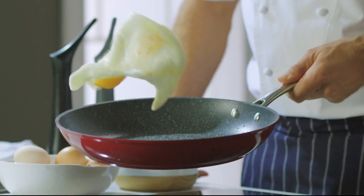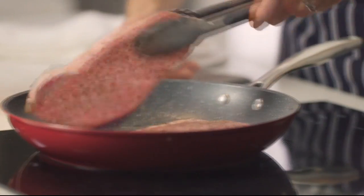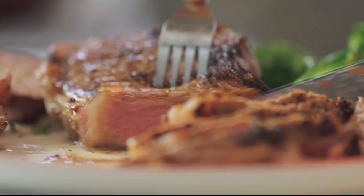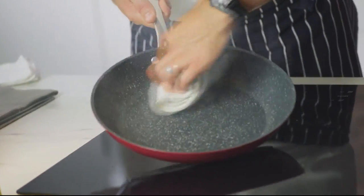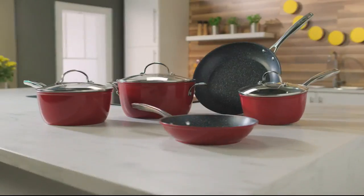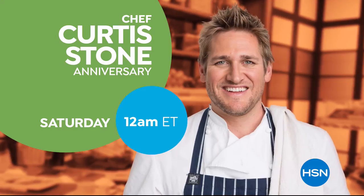I've spent a lifetime in the kitchen all over the world, and I'll show you what it takes to make cooking easier, faster, and more simple. You don't need a professional kitchen to cook a delicious meal. With the right kitchen tools, you'll be able to cook, create, and celebrate. Don't miss the return of Curtis Stone's Kitchen Solutions, only on HSN.